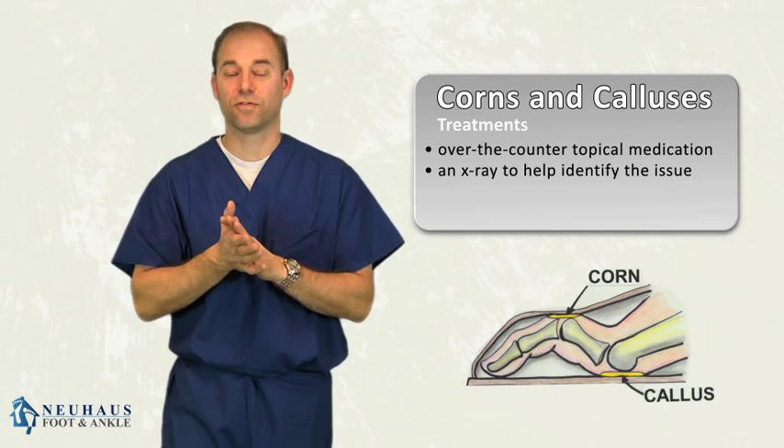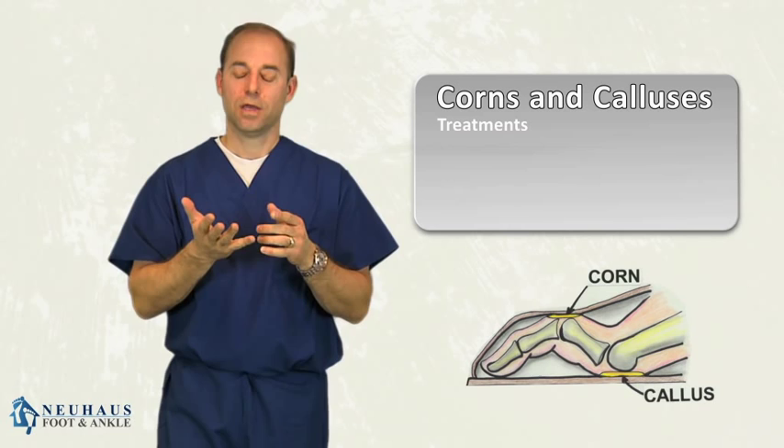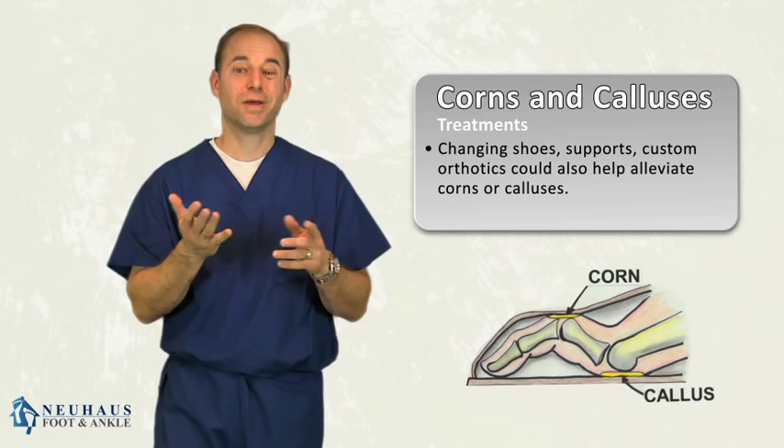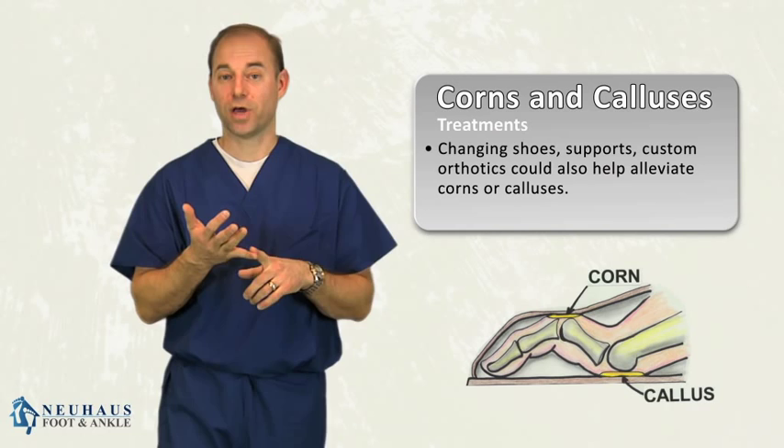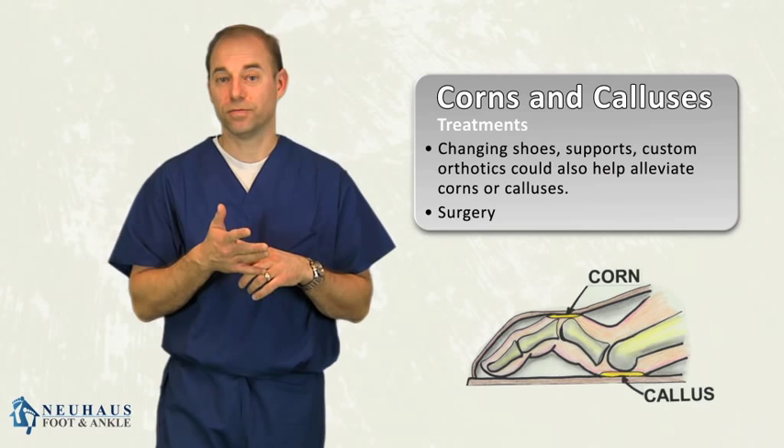In some cases, you can put the acid on there and be fine for many months, and that might be a good way to treat it. You can certainly try that as an over-the-counter option before you go see your doctor, get an x-ray, and go through the whole procedure. But truthfully, changing the shoes, the supports, sometimes using a custom orthotic is about the only way to address a corn and a callus. You may just have to live with it if an orthotic doesn't work, if trimming or using pads doesn't work — or surgery is an option. Those are really your options for treating corns and calluses.